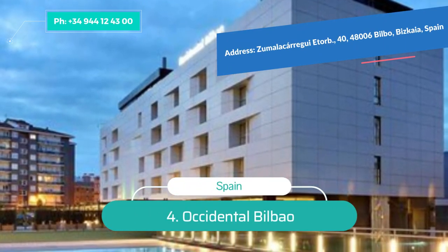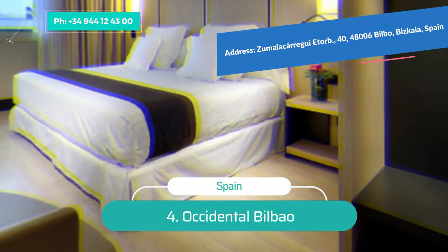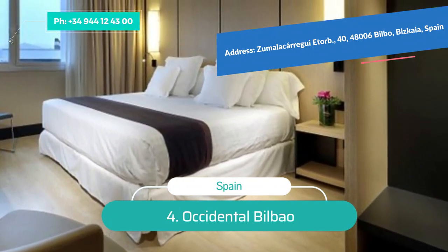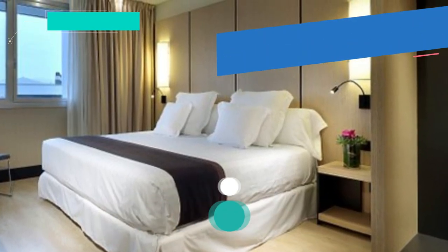Number 4: Occidental Bilbao. If you're looking for a large outdoor pool inside a hotel, Occidental Bilbao is the place to be — it has the largest pool in the city. There is also a chic water-based interior with an excellent wellness center. The hotel rooms are sleek and modern with the option of a king bed upgrade.